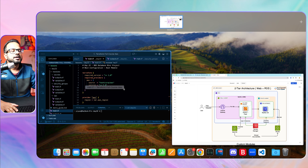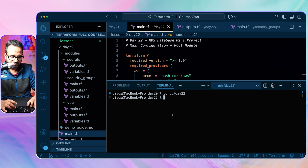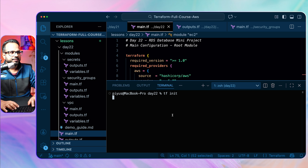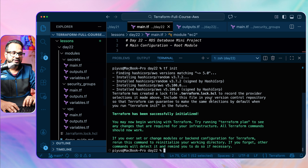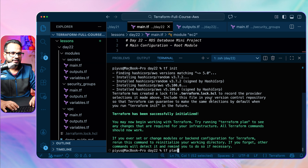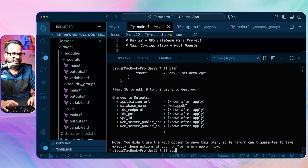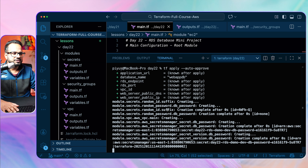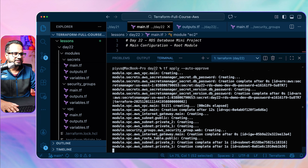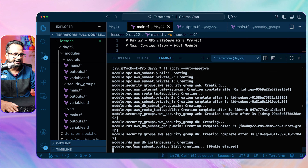Make sure you pull the latest changes from the repository. Let's go to the Day 22 folder, set the alias, and run terraform init. Once the resources are provisioned we'll test the application. Then run terraform plan — it shows 16 resources to add — then terraform apply with auto-approve. It's provisioning the secret database password, creating VPC and subnets. The database creation will take about 10-15 minutes, so I'll pause the recording.